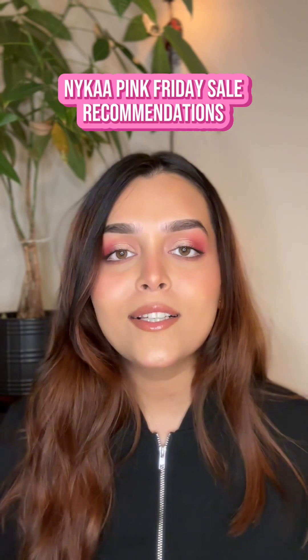Welcome back! Today I'm going to show you the products that you can purchase on the Pink Friday sale only on Nykaa. Here are some of my recommendations. The first one has to be the Nivea deodorant — this is a roll-on underarm deodorant.